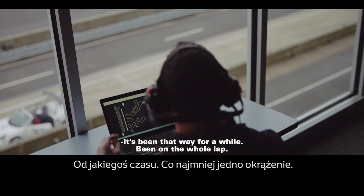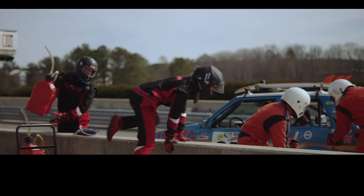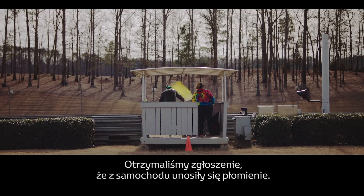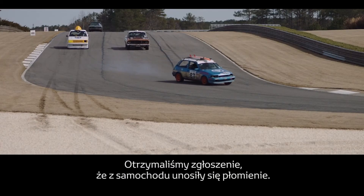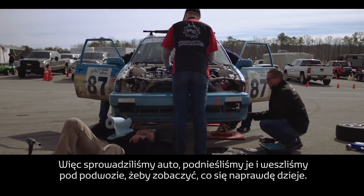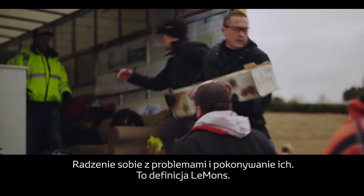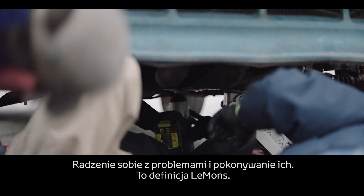We're all in the whole lab — hit it now. There was a report from some of the flag stands that there were flames coming out from under the car. So when we brought the car in, we had to lift it up, get underneath, and really get a good eye on what was happening. Dealing with your problems and overcoming them — that is the true definition of Lemons.